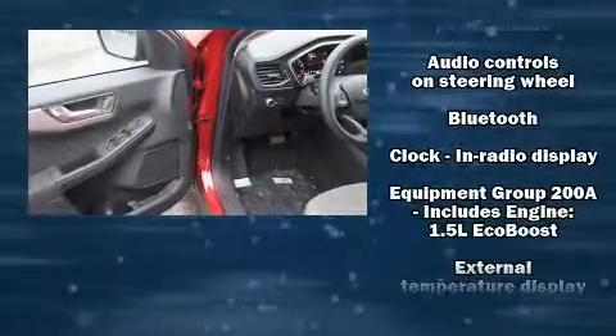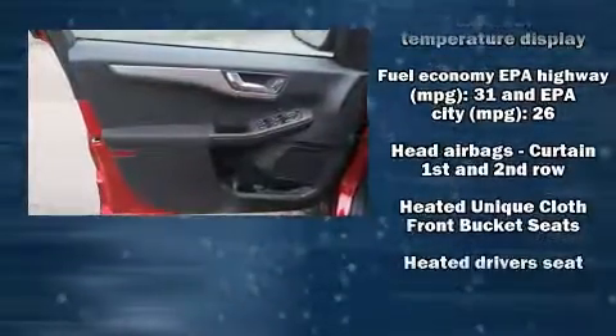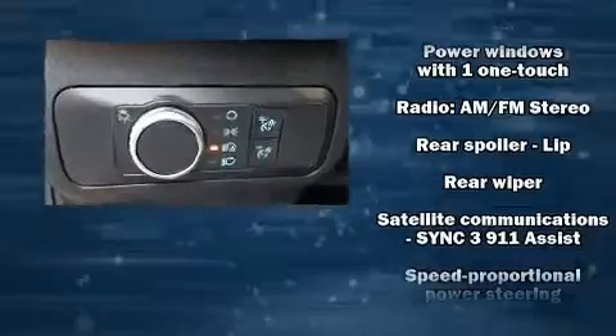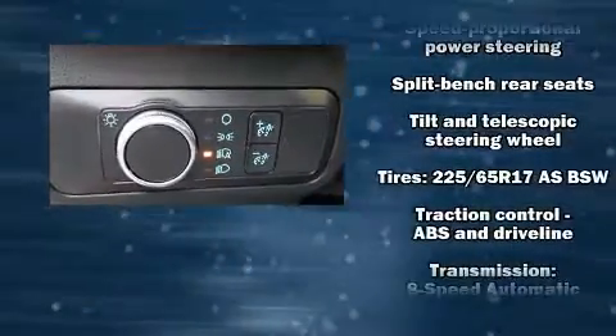Ford ensures the safety and security of its passengers with equipment such as head curtain airbags, front and side impact airbags, traction control, a panic alarm, an emergency communication system, and four wheel disc brakes with ABS.